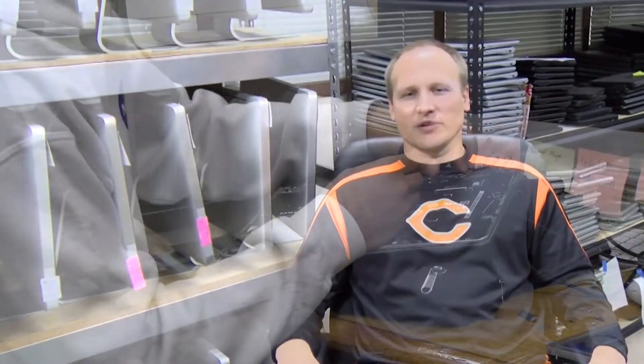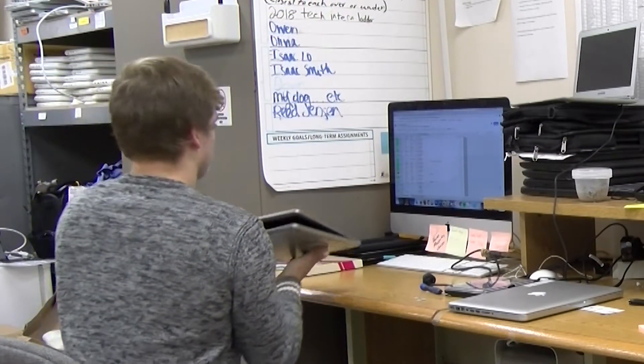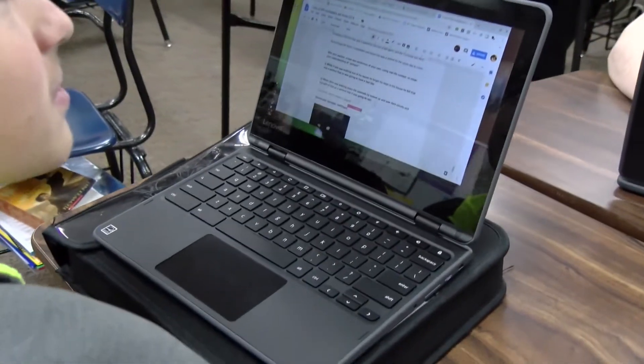The technology intern program here at Carroll High School provides our students with the opportunity to work hands-on, problem-solving, and troubleshooting real-world technology issues. Our interns do everything from troubleshoot and repair devices to help manage our inventory system and also manage our help desk ticket system. My job mostly consists of repairing Chromebooks and making sure everything here is working so that our students can use it. We're one-to-one, so everybody has a device, so that's a lot of broken stuff that needs to be repaired.